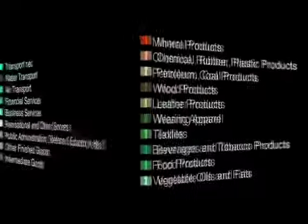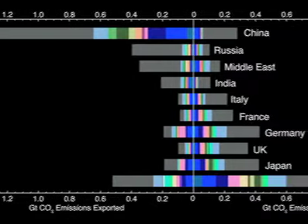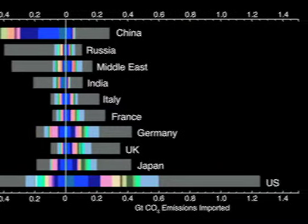The research used trade data from 2004 to create a global model of the flow of products across 57 industry sectors and 113 countries. It is the most comprehensive study of its kind, incorporating the latest available data.